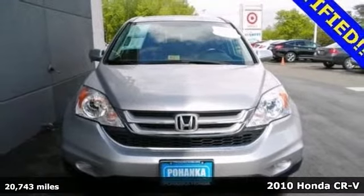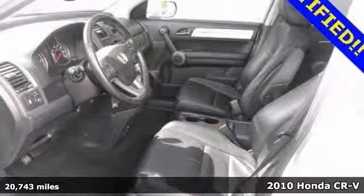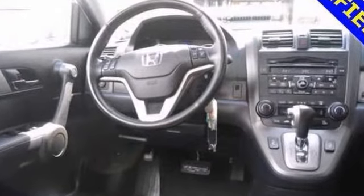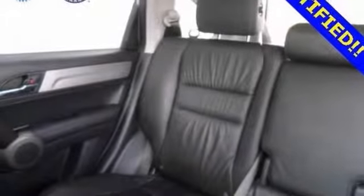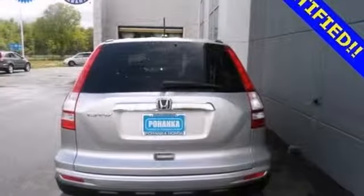Your quest for a gently used SUV is over. This beautiful looking certified 2010 Honda CR-V is awesome. It has a great track record and a long life ahead of it. Plus, you'll get a multi-function steering wheel, privacy glass, a sunroof, a CD player and more.